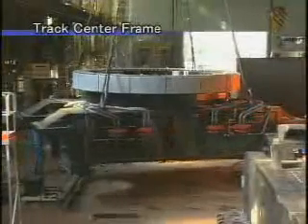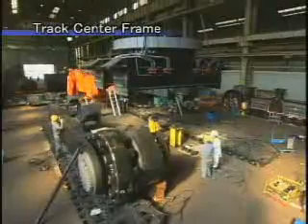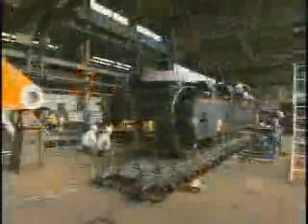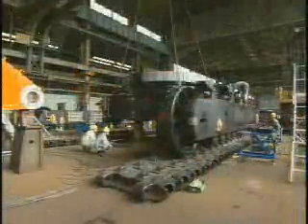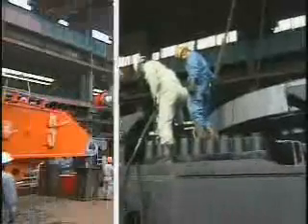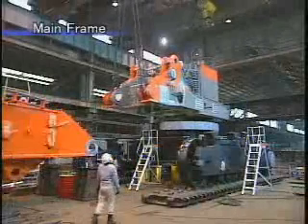This is the track center frame. The swing bearing is 4.5 meters in diameter and is connected to the left and right side frames. The main frame is connected to the track frame.